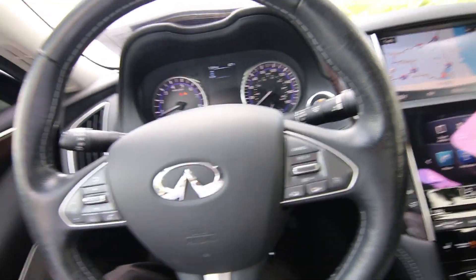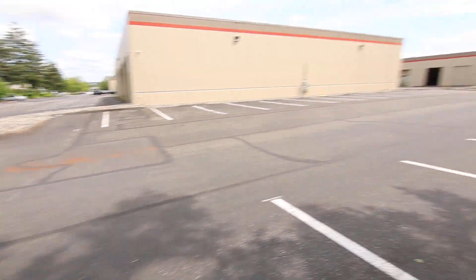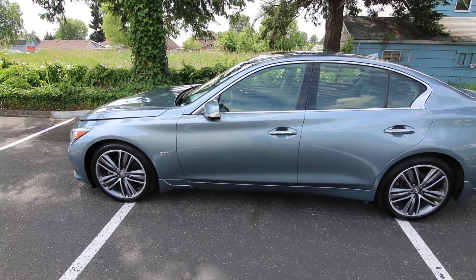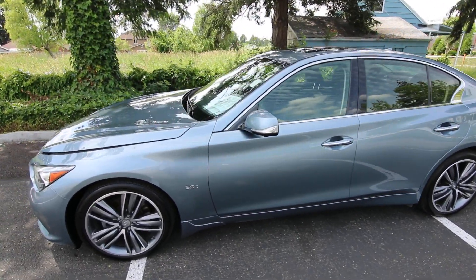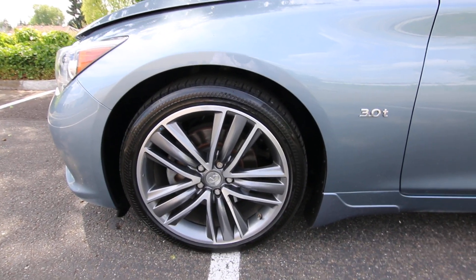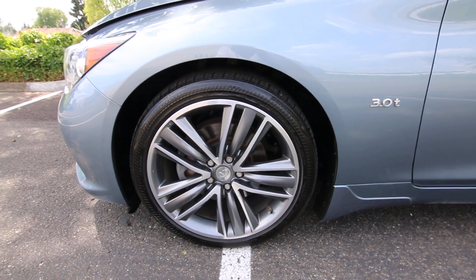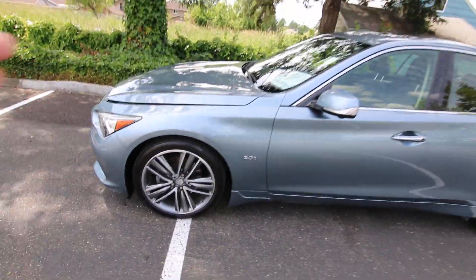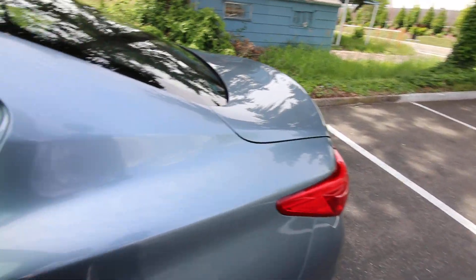This one has 35,986 miles at the time of making this video. Really nice color combination — Hagane Blue exterior and graphite gray interior. The graphite gray is actually more towards a charcoal black versus a lighter gray, so it can be deceiving when you hear graphite gray. And these are those upgraded 19-inch sport wheels. It's amazing how a wheel and tire package can make such a dramatic difference in the look of a vehicle — these really look great. The stock wheels and tires look just fine, but these 19-inch sport wheels really make it pop.